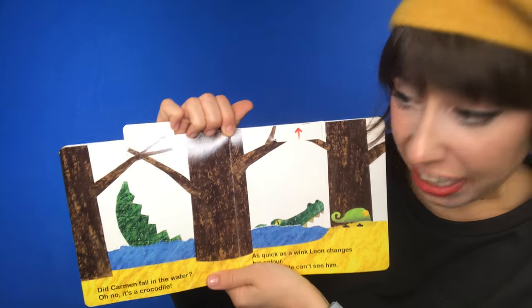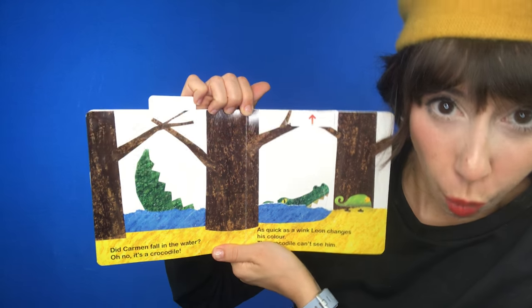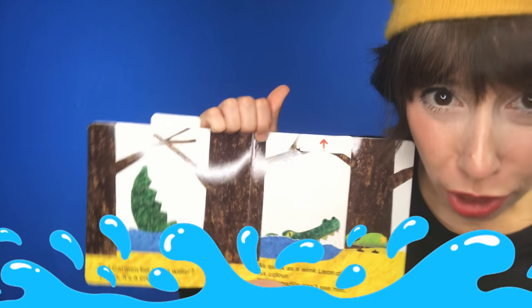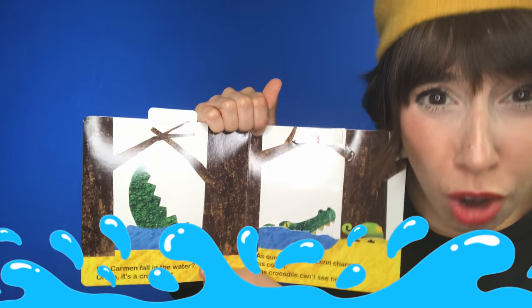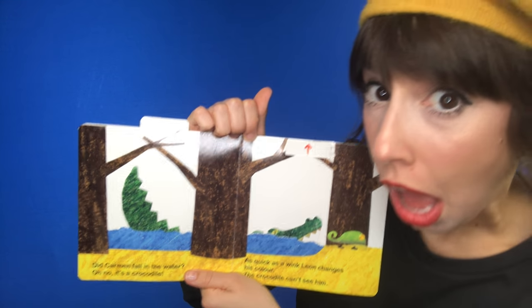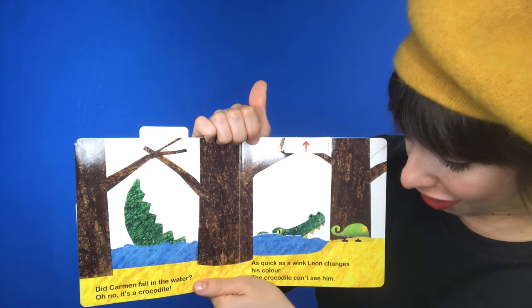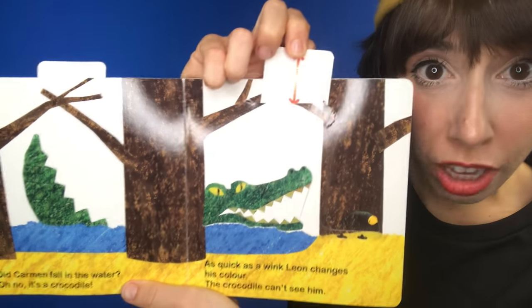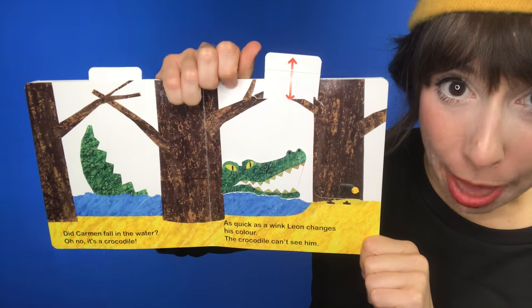The wolf can't see him. Hmm. Did Carmen fall in the water? Splash! Oh no! It's a crocodile! As quick as a wink, Leon changes his color. The crocodile can't see him.